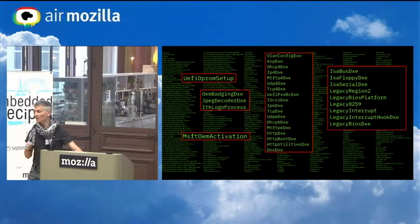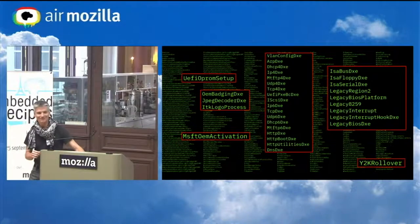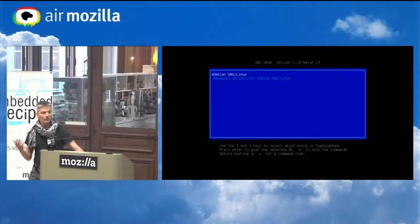Speaking of code paths that have not been tested recently — when do you think the Y2K rollover code was last exercised? It really comes down to what do you trust. Another part of this complex diagram is the final OS loader, which on most systems is going to be GRUB.